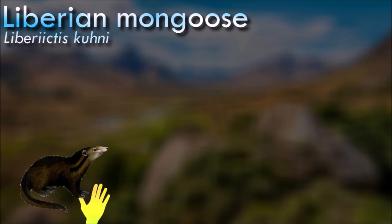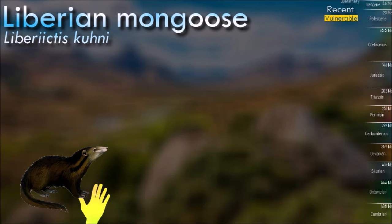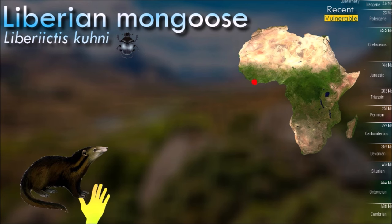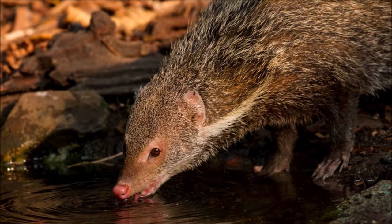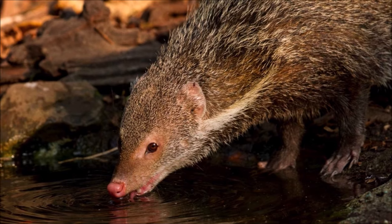The Liberian mongoose was discovered in Liberia in 1958. Little was known about the animal, except what local natives related. They typically forage in packs consisting of three to eight individuals, but larger groups have been observed. Their diet consists of earthworms and various insects.